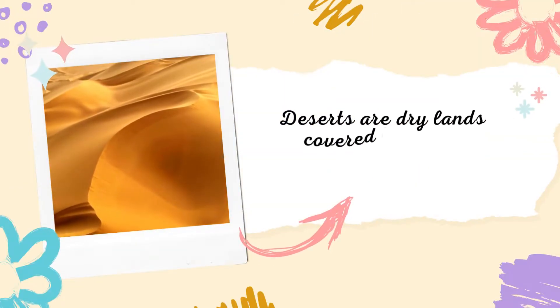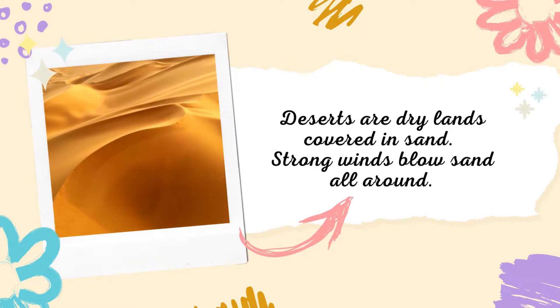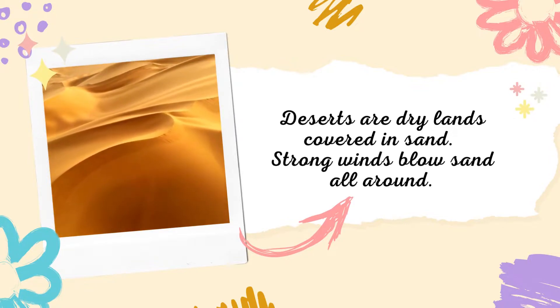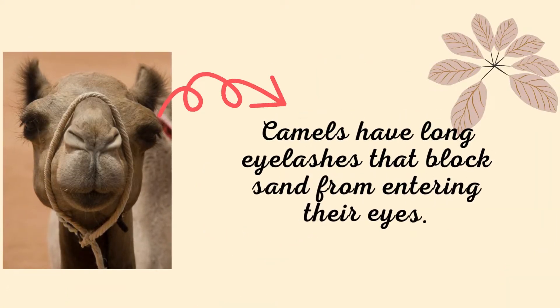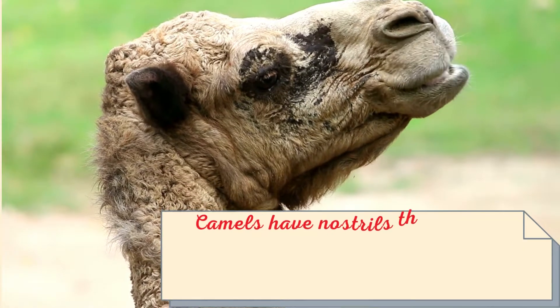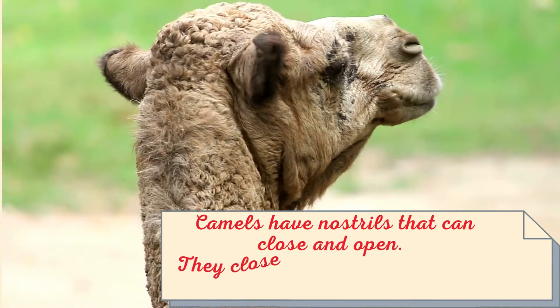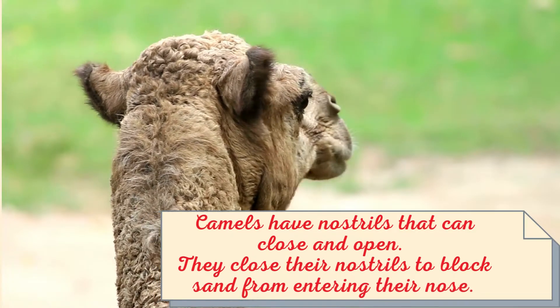Deserts are dry lands covered in sand. Strong winds blow sand all around. Camels have long eyelashes that block sand from entering their eyes. Camels have nostrils that can close and open — they close their nostrils to block sand from entering their nose.